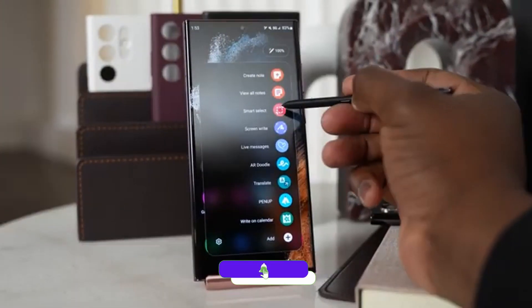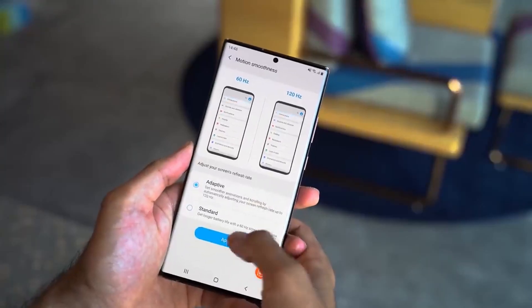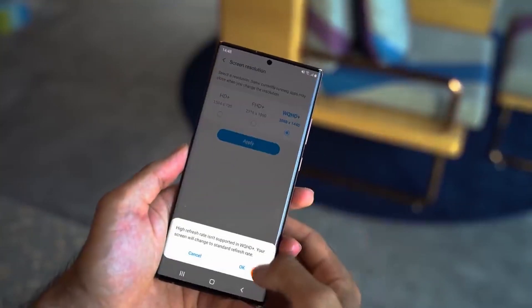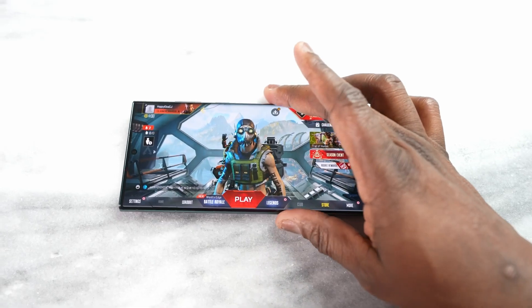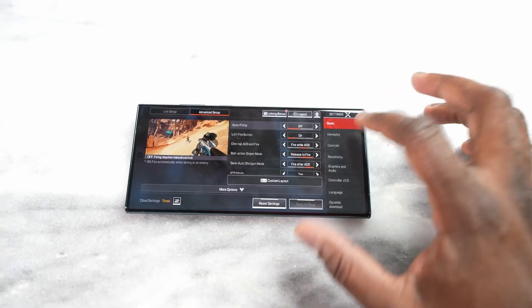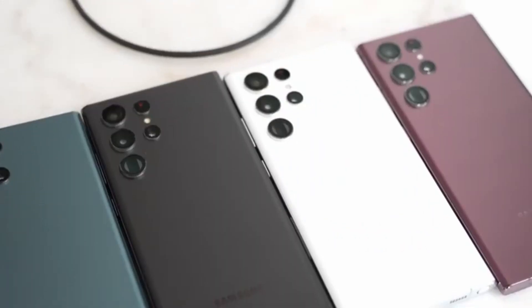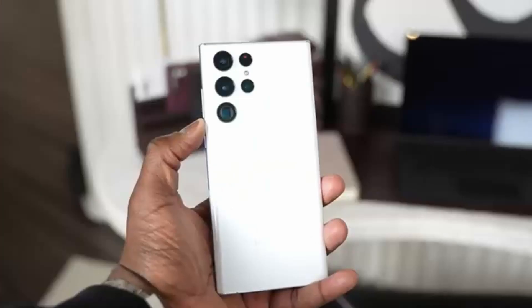If you are from European countries, this news might be disappointing because we might see a price jump in the S23 Ultra in the European market, just like other companies did with their phones including Google with the Pixel 7 Pro. A safe bet could be a 50 euro increase in the price of all Galaxy S23 models.